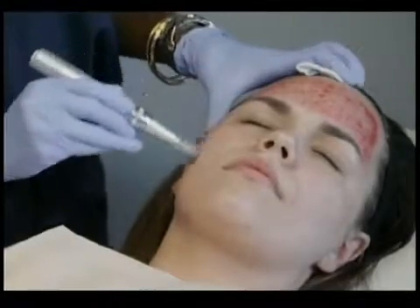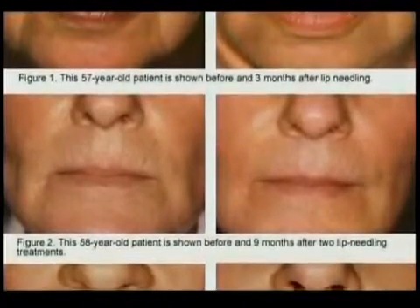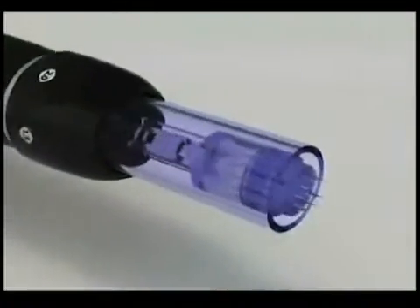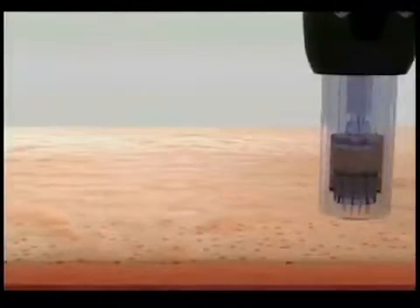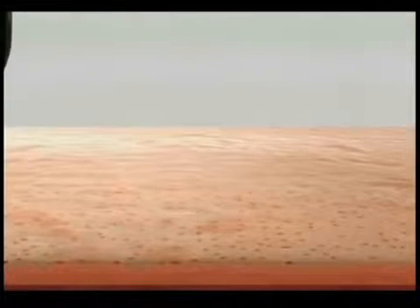This treatment works really well for scars. It's a fact that it helps rejuvenate skin and soften scars — not only acne scars but chicken pox scars and any type of scar. It's also a fact that it helps with specific types of hair loss and with stretch marks, one of the few treatments with research showing it works for stretch marks.